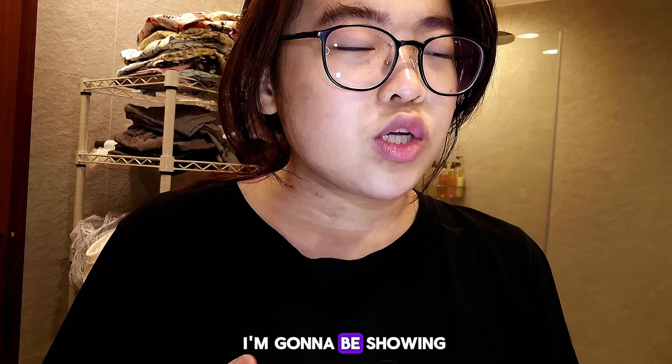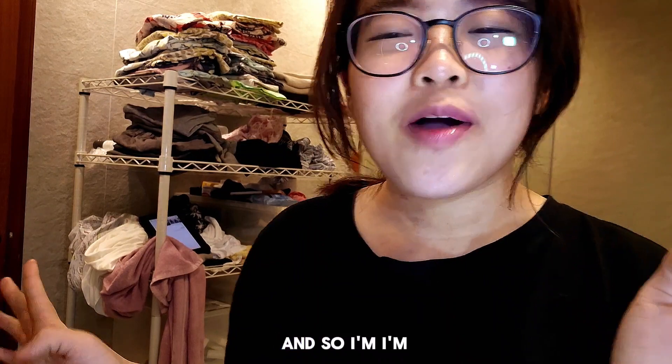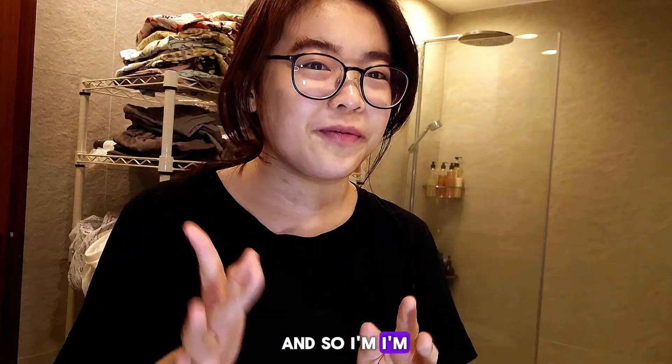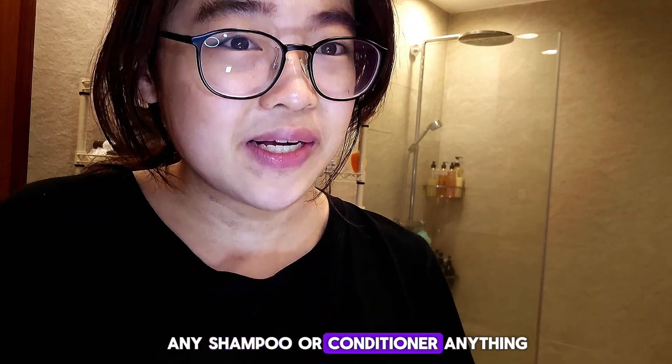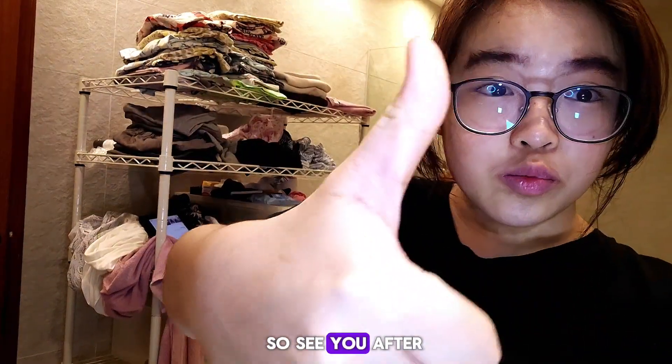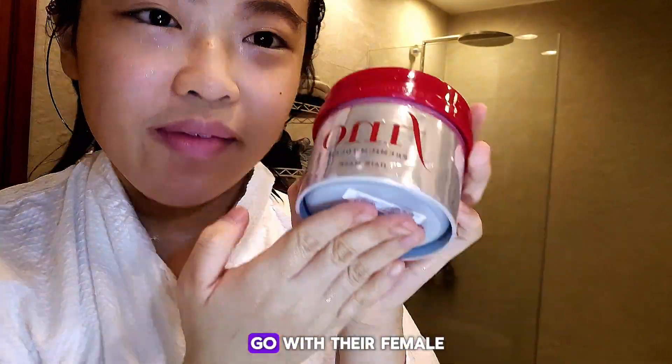I'm going to be showing you my hair routine first. I'm going to first wet my hair — I'm not going to put any shampoo or conditioner or anything. I just wet my hair as you can see, and now I'm going to go with the Fino hair mask. I'm a little scared of this hair mask.